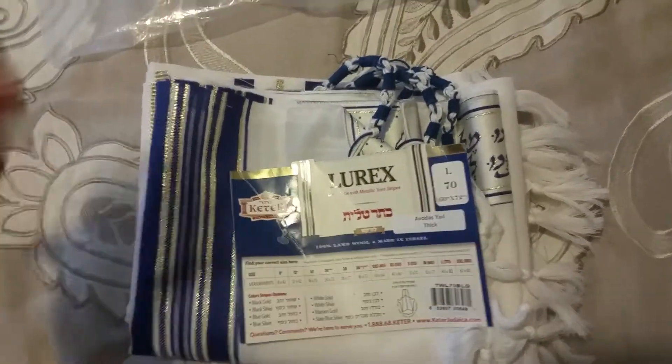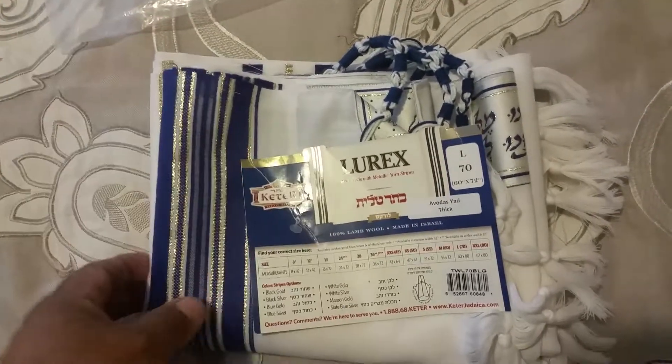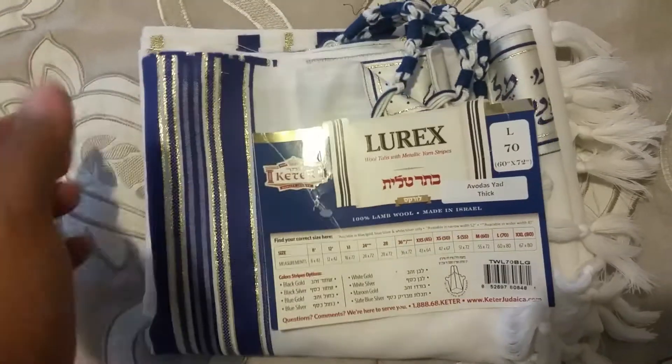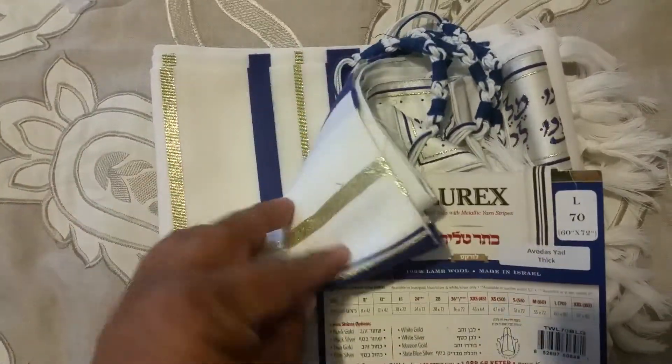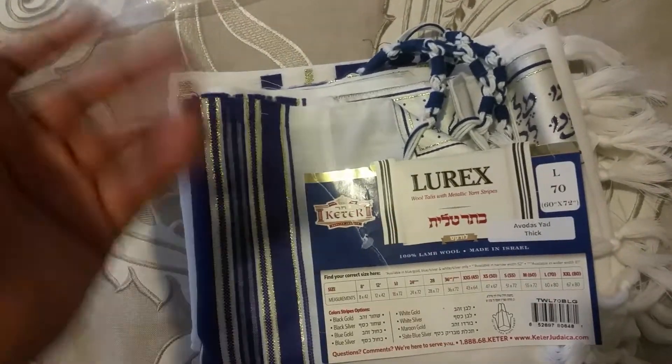This size is generally only worn by someone who's tall — six feet and above, six foot two. But if you're five foot ten or five foot nine, you can still wear it. It's large enough so you can cover yourself completely in the tallis, which gives you the ability to wrap and envelop yourself completely.